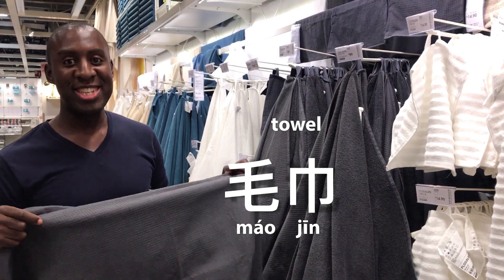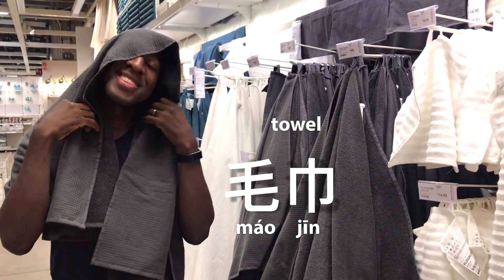Batteries are called dianchi. Mao jian — so soft, so nice.